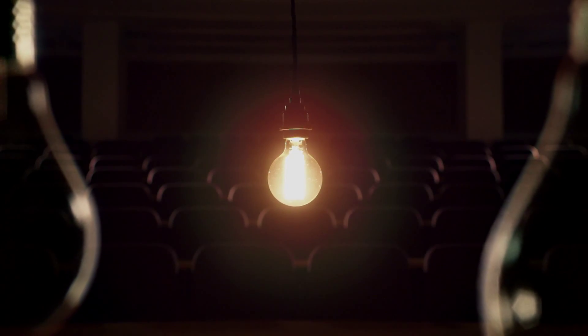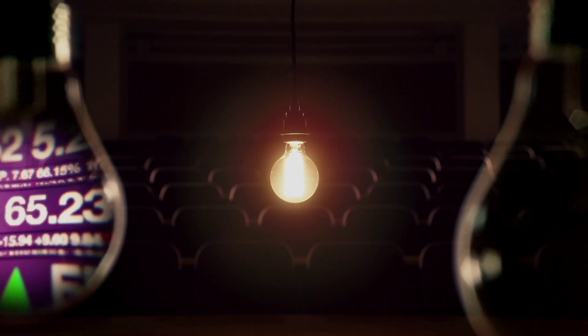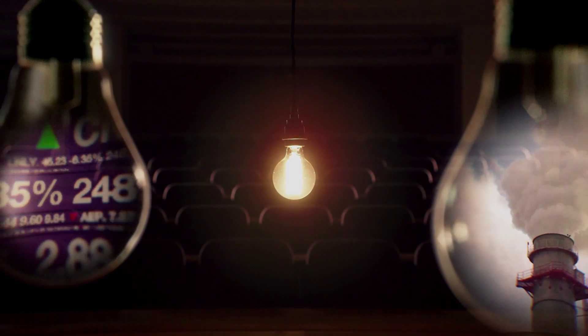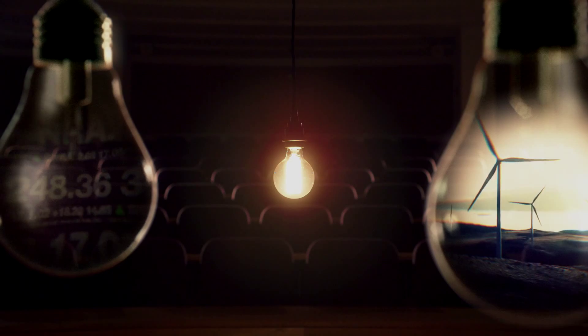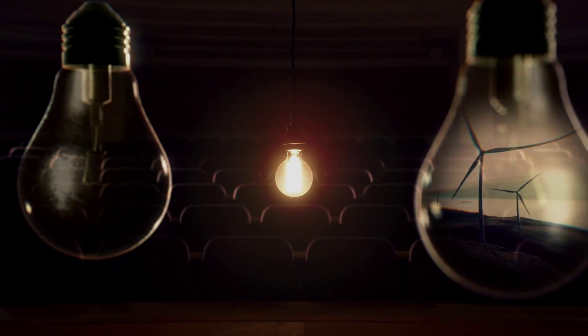What happens if your supplier of tungsten for the filament fails to deliver? Or is affected by a natural disaster? Or financially impacted by the rising price of raw materials? How do we ensure the carbon footprint is as efficient as possible? And what about the energy companies from whom we procure electricity, and without whom this object would be entirely useless?